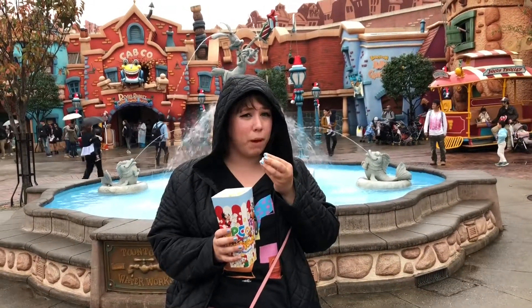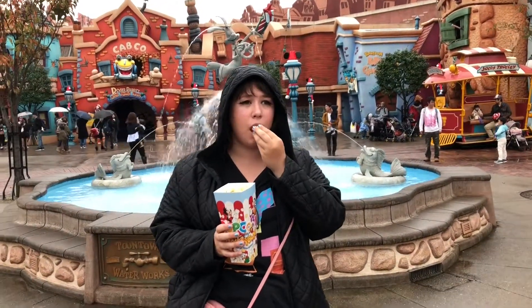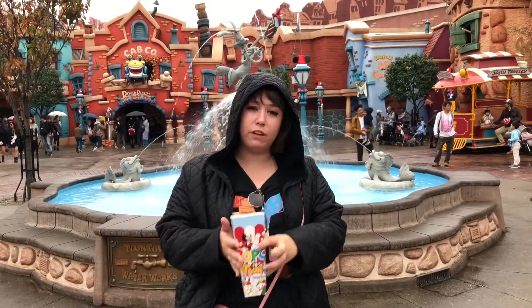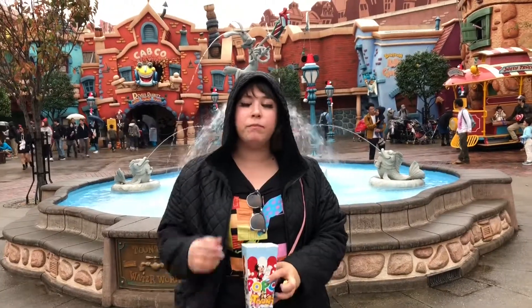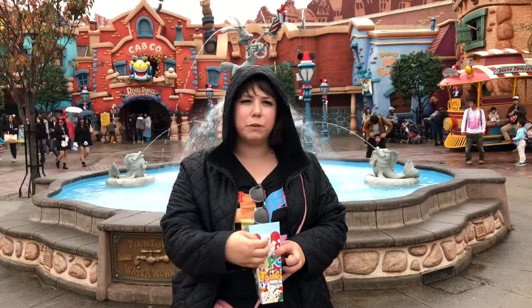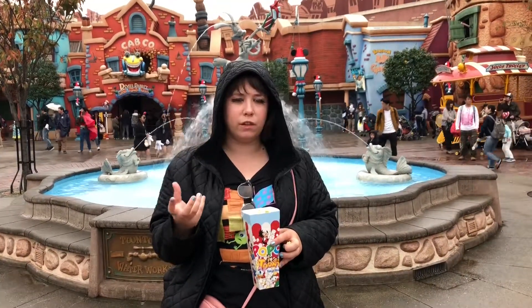I'm going to decide what popcorn buckets to get. They have a couple of Christmas versions. There's one with a carrying piece — it's a crossbody. It's a plastic cover and it also goes around clothes. It's pretty cute. It's got Snow Snow on it — the exclusive character for Tokyo Disneyland.